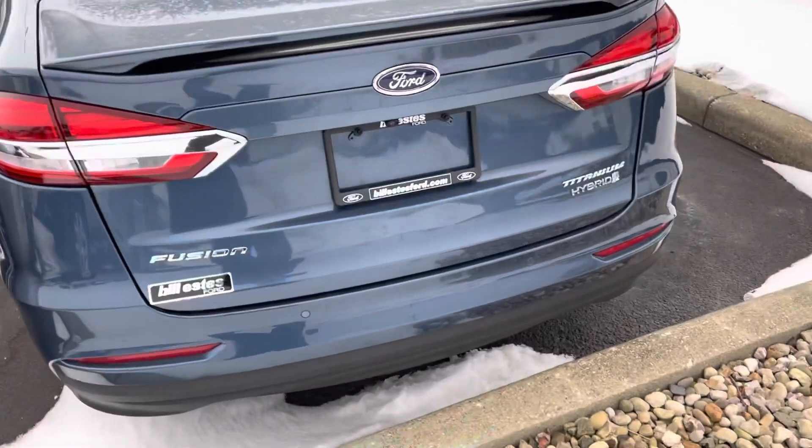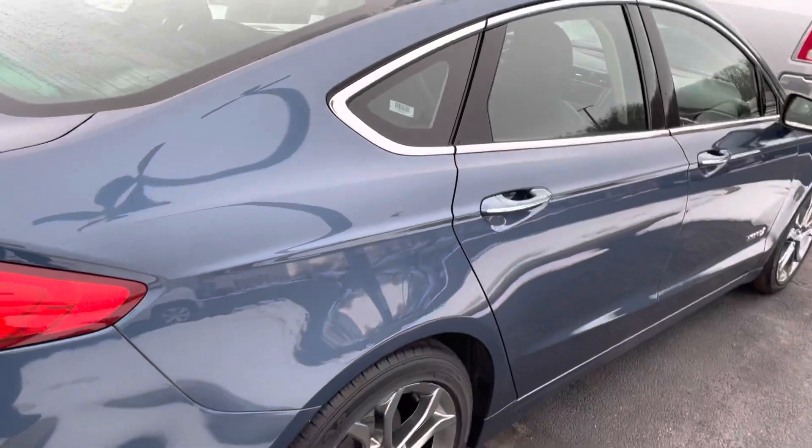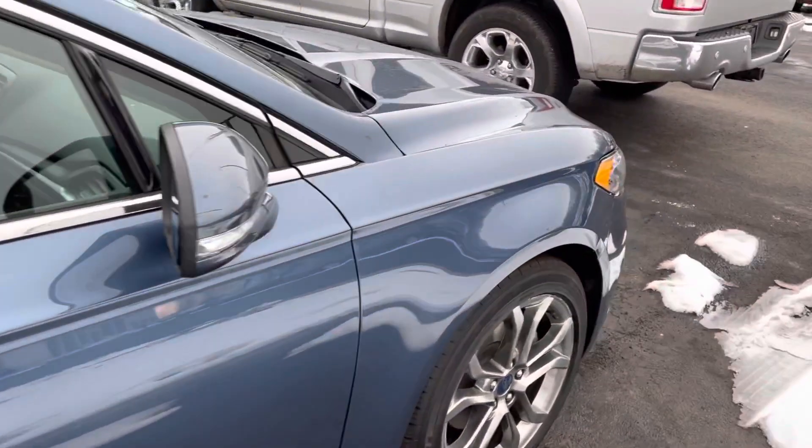We've got backup sensors, backup camera, all that fun stuff, blind spot monitoring system. Body looks great all the way around, tires and wheels look good.